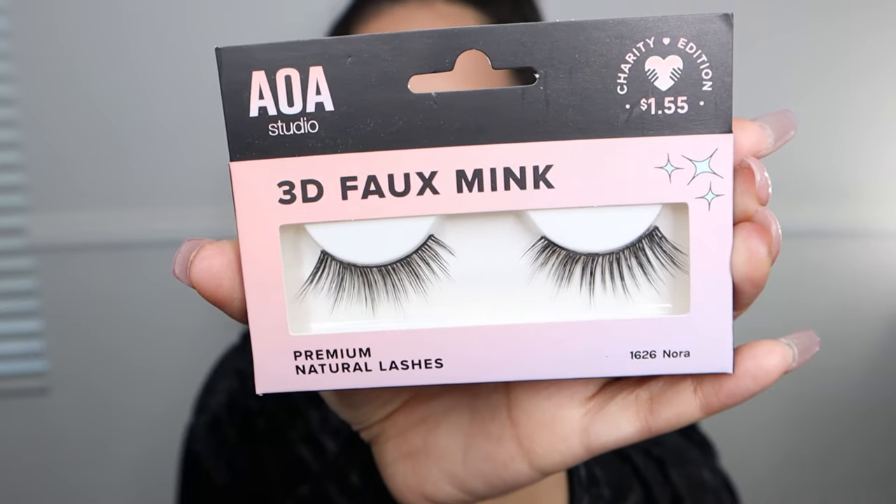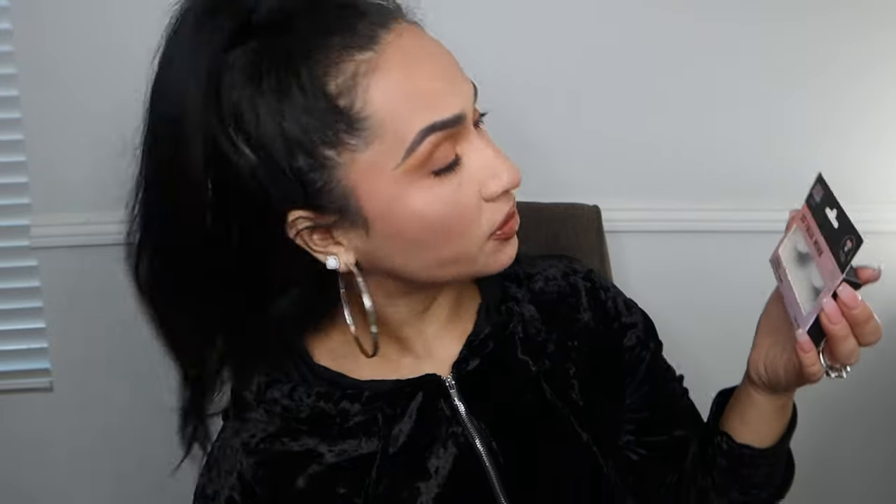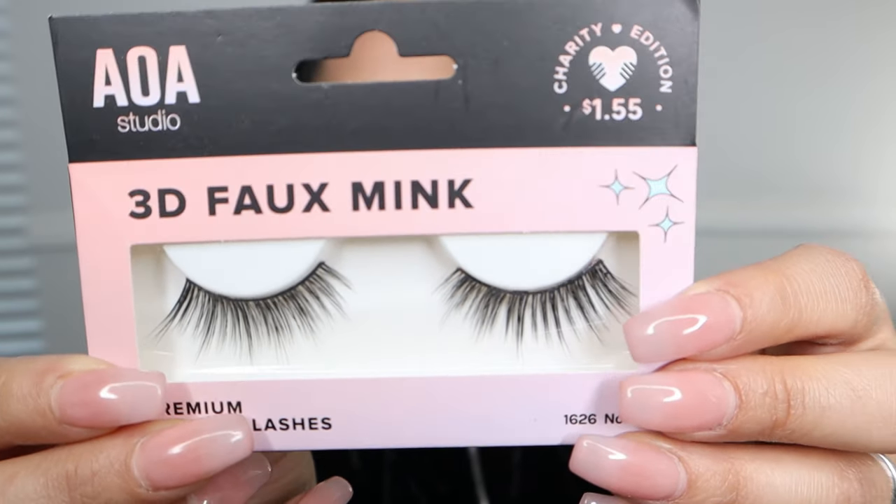The first lash I have is from the 3D Foam Mink launch and it's in the style of Nora. I'm going to give you a nice variety of lashes from natural to medium to dramatic, and this one is more on the lighter side for my natural peeps out there. I know we're seeing a trend in the beauty community going more towards natural looks, so I figured, let me throw in a good natural lash. This one does not have a very wispy effect — it's going to be a lash that just adds to your already existing lashes.